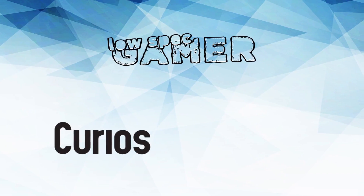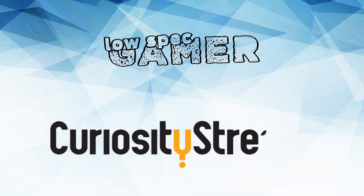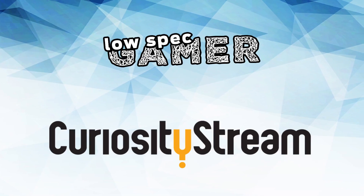This video is brought to you by CuriosityStream. Get the best documentaries online on the link down below.